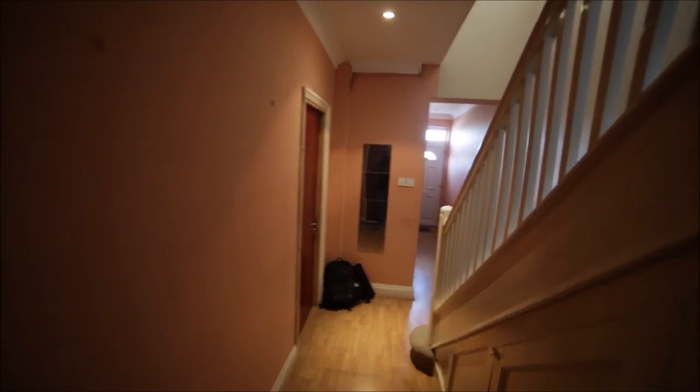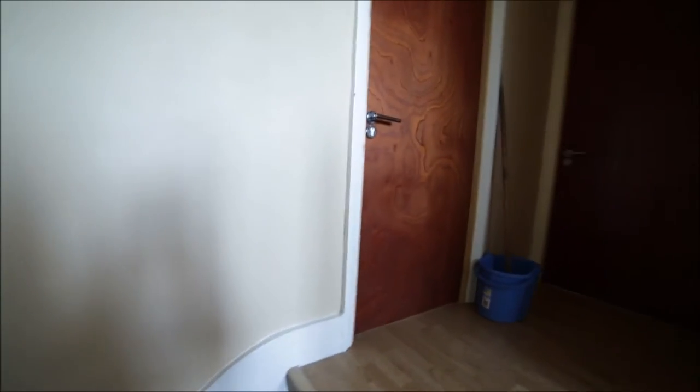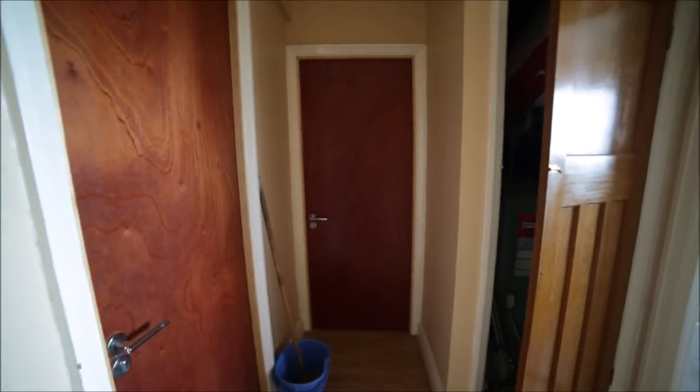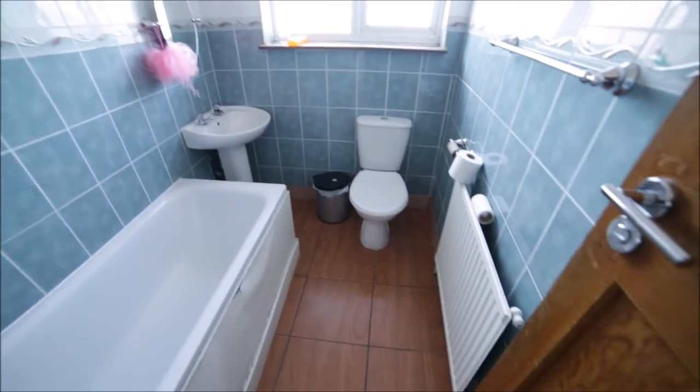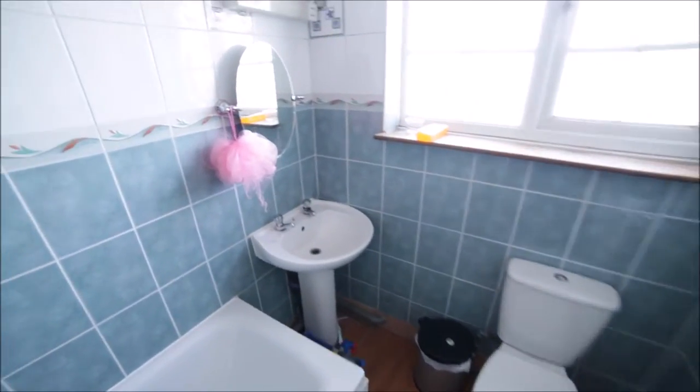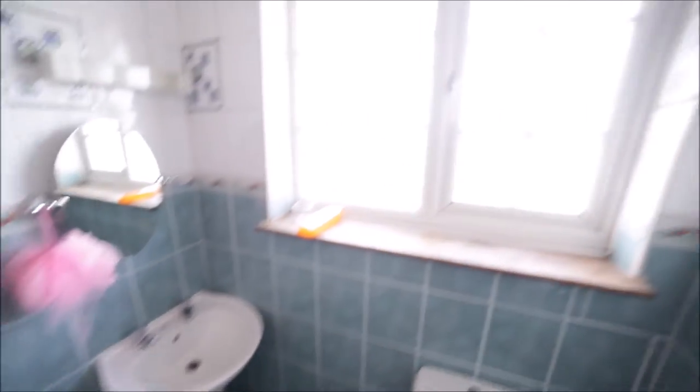We're going back to the corridor — here we have the entrance door, kitchen — and we're going up. Upstairs we have two rooms: room number two, number three, and the bathroom. Let me show you the bathroom. It's really nice, with a radiator, toilet, sink, bathtub, and a shower. And here we have the window. This is the bathroom.